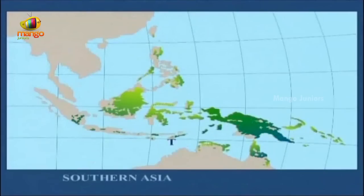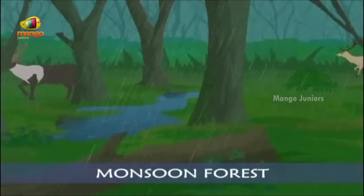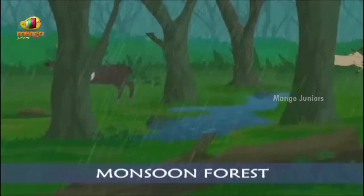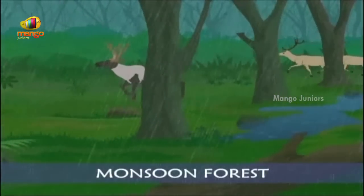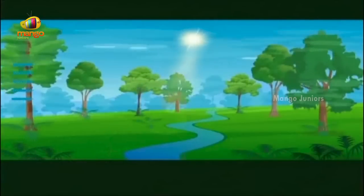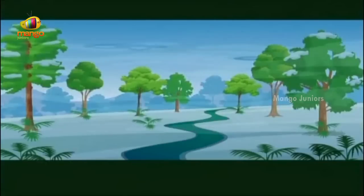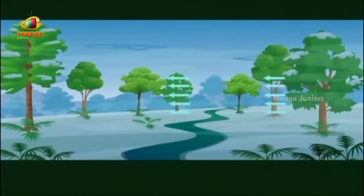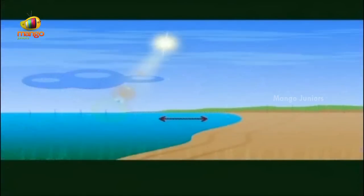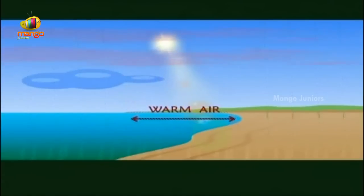Southern Asia is the biggest area of seasonal tropical forests. The forest there is called monsoon forest because of an unusually intense rainy season called the monsoon. The monsoon is caused by wind blowing in one direction during summer and in the opposite direction during winter. The wind is caused by a difference in the way Earth's land and sea warm up during the year.